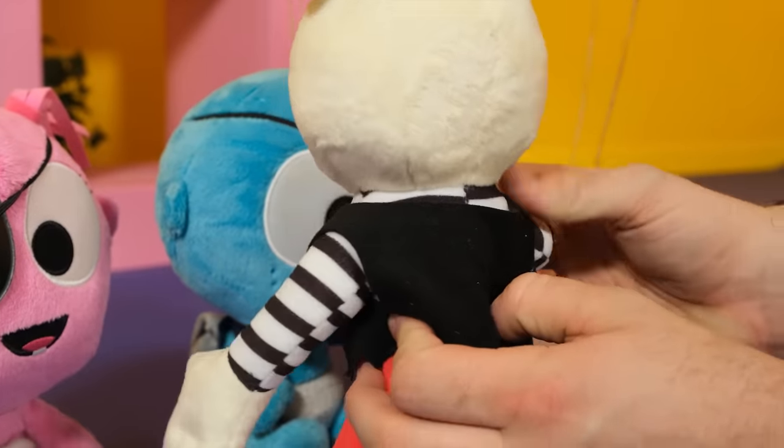If you're happy and you know it, raise your hand. If you're happy and you know it, raise your hand. If you're happy and you know it, make a smile. If you're happy and you know it, make a smile. If you're happy and you know it, then your face will surely show it. If you're happy and you know it, make a smile.